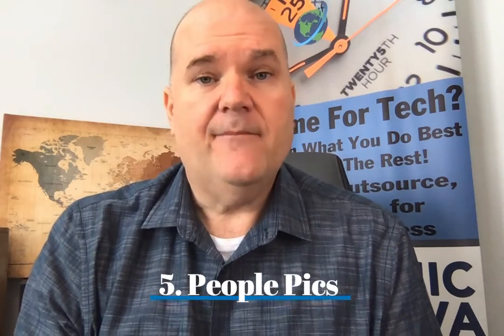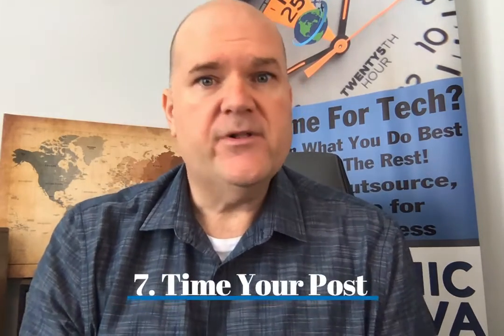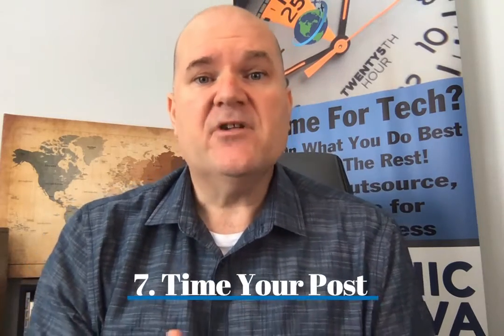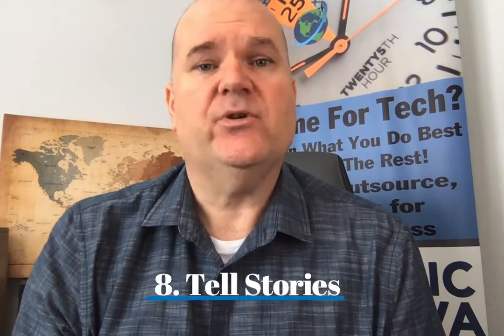Use lots of people pics — pictures of people are much more impactful than any other kind of imagery. Make sure you reply to everything; don't leave people hanging. Time your posts correctly so they go out at the optimal time for your audience. And most importantly, use Instagram for what it was designed to do: tell stories, especially visual stories.